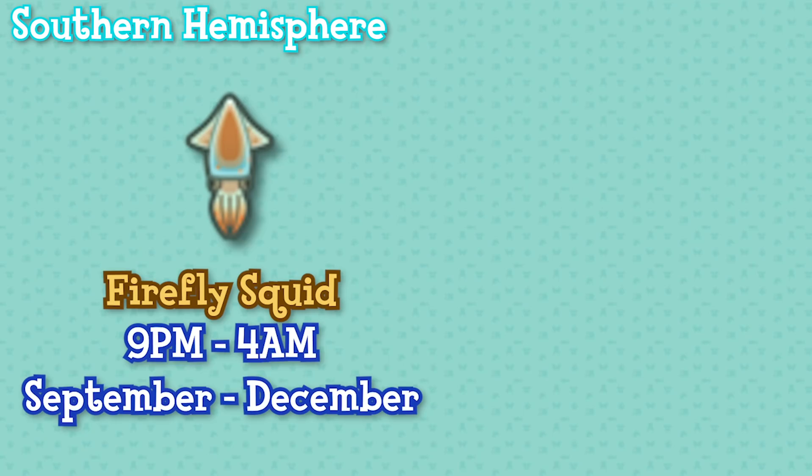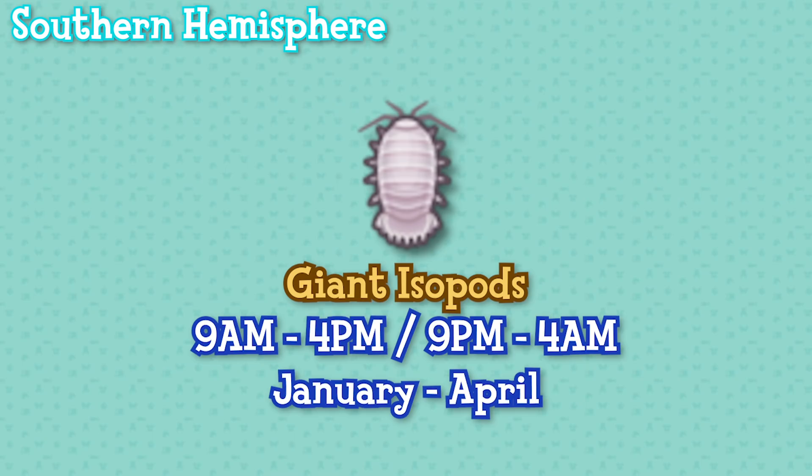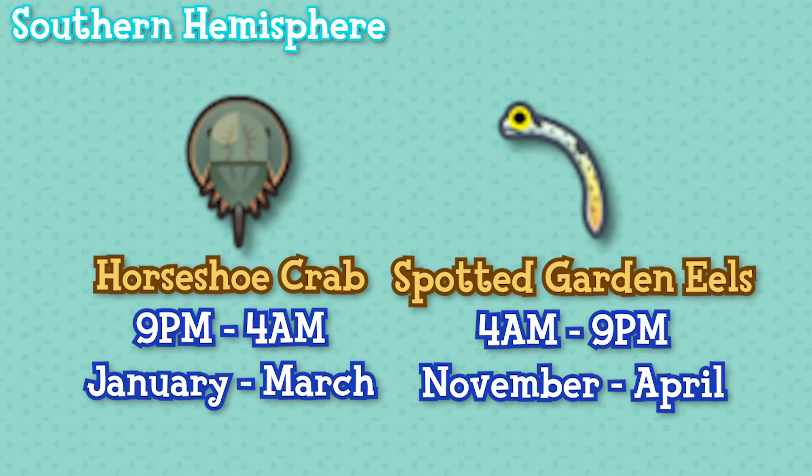And finally all the rest: firefly squid are available between 9pm and 4am from September until December, spiny lobster between 9pm and 4am from April until June, giant isopods between 9am and 4pm and 9pm and 4am from January until April, horseshoe crabs between 9pm and 4am from January until March, and spotted garden eels between 4am and 9pm from November until April.